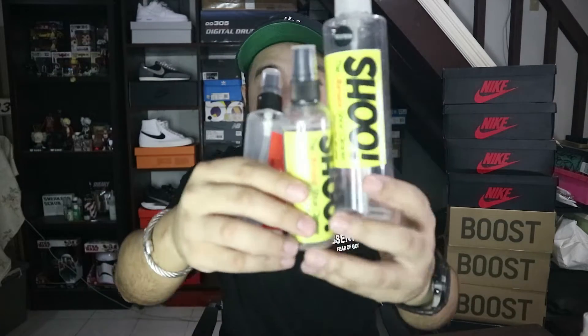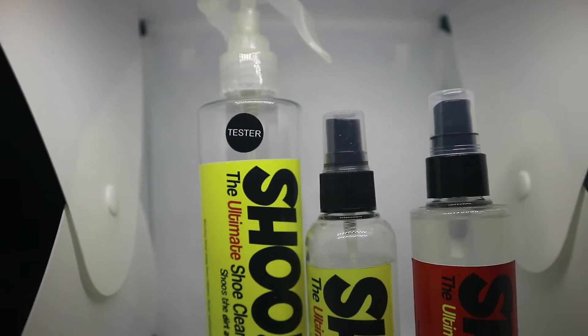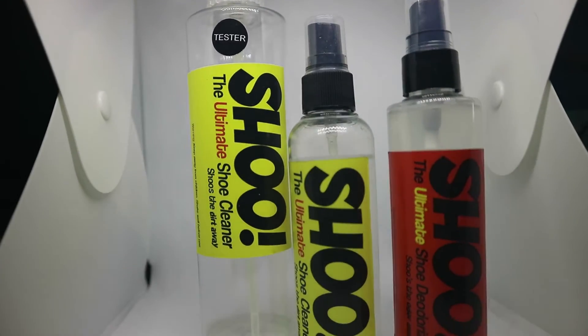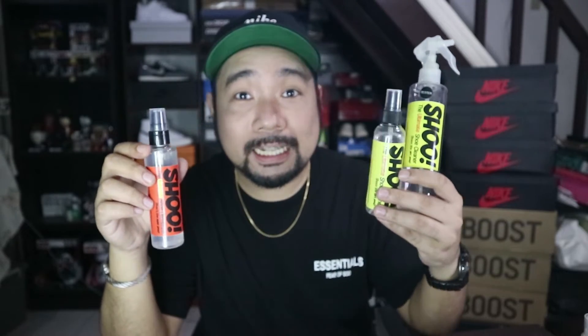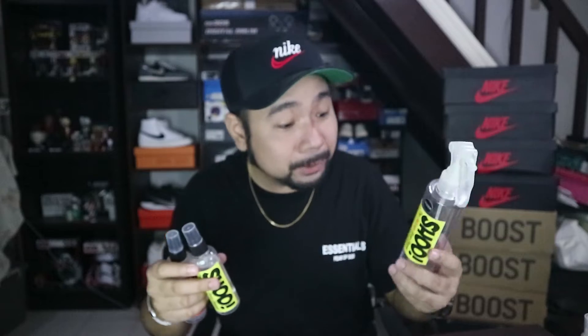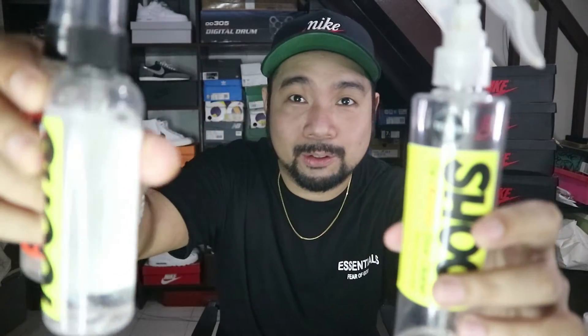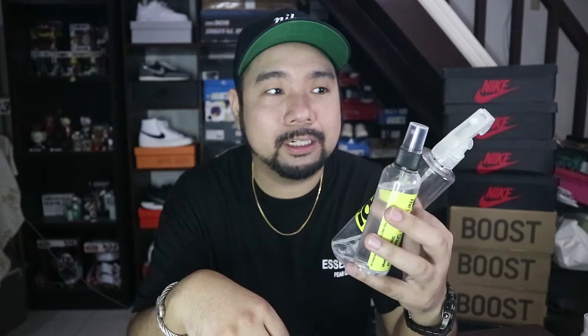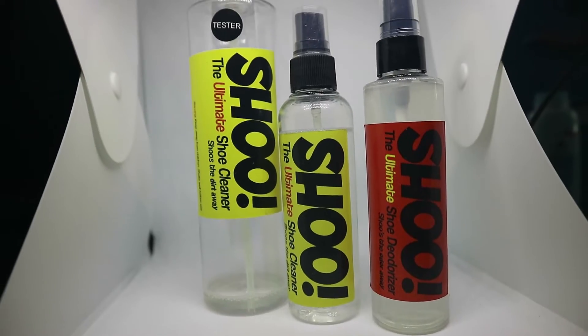On number 5, we got Shu, the Ultimate Shoe Cleaner. We have the biggest bottle, a junior bottle, and we also have the deodorizer. I tried Shu when I saw Human Rims selling it at their shop, and from that day up until today, I still use it. You can notice the big bottle is almost empty — this is my backup bottle. One reason I really like it is simply because it removes grime and dirt away from your sneaker. Talagang malilinis niya yung sneaker mo.